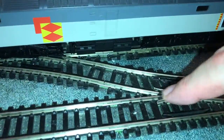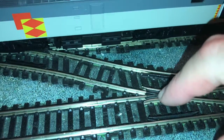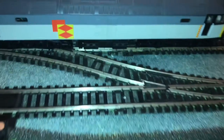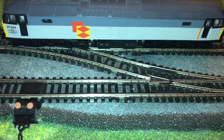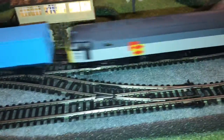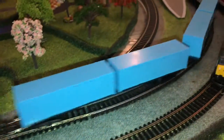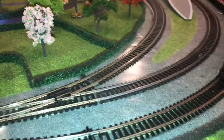I think what it is - if I can just bring that round there for a minute - I think it's the insulated frog, you know, the V in the middle there. But on the modern locomotives they have more wheels picking up the power, so that's what does it. The more wheels you've got picking up power, the better.